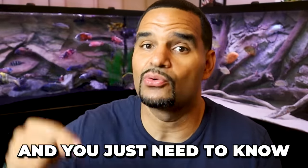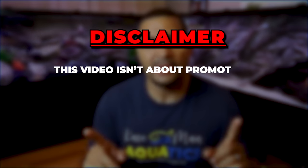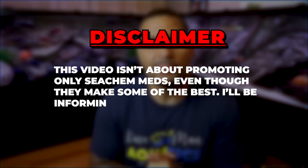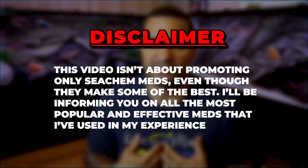I'm going to start very basic and very general just in case you're here because your fish are sick right now and you just need to know right now. A quick disclaimer though, for those of you that don't know, I am a Seachem ambassador, but this video is not going to be about promoting only Seachem medications, even though they make some of the best. I'll be informing you on all the most popular effective meds that I've used in my experience.